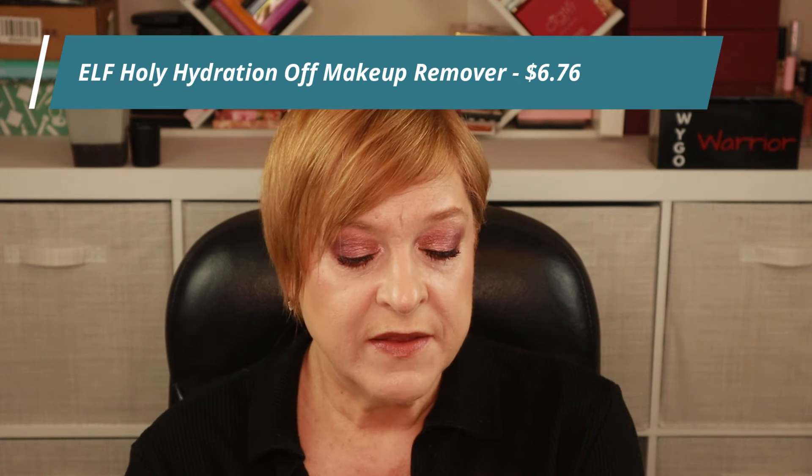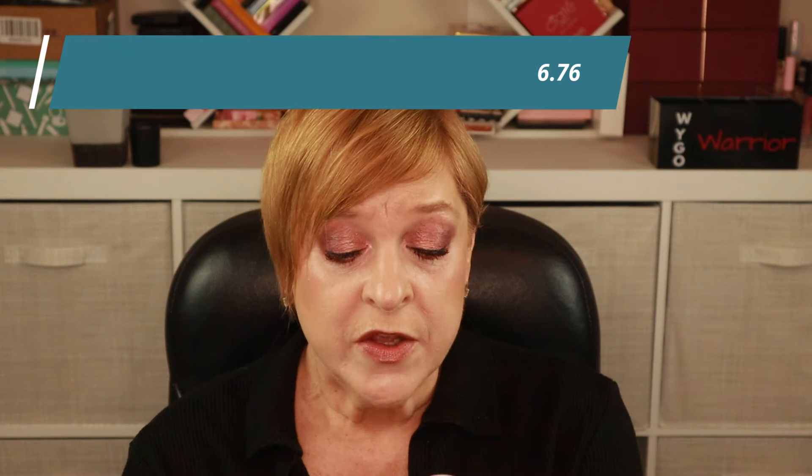I've been on a kick lately trying to find a more affordable makeup cleaning product that will remove waterproof mascara. This here is from e.l.f. — it's the e.l.f. Off makeup remover. It looks like it's a bi-phase where you have to shake it up. I've recently discovered the Clinique Take the Day Off, which I've been loving. In a future video there will be a side-by-side comparison against my current Holy Grail, which is from Lancôme. Hopefully the e.l.f. will work just as well because it's a lot cheaper.